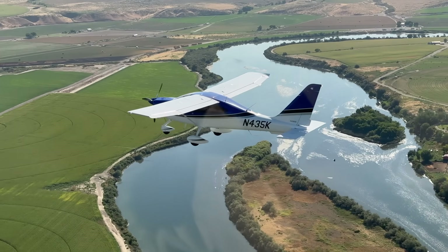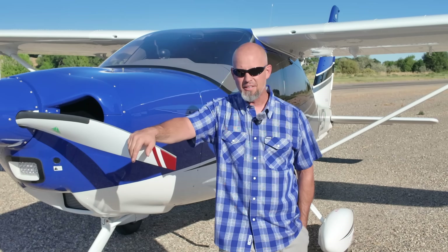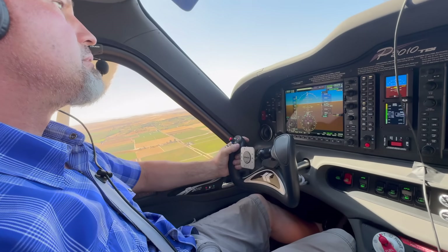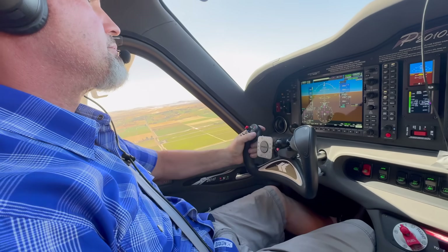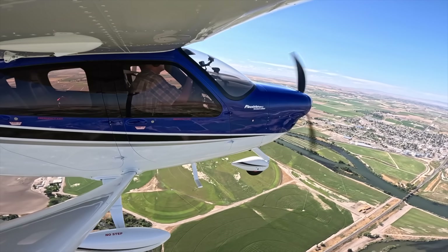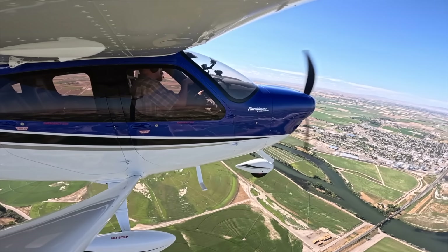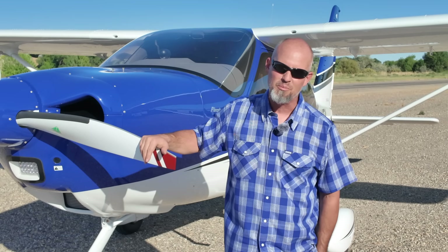TBO is 1,800 hours — it's actually not a TBO, it's a TBR: time before replacement. If there were any concerns I had, it's that they're fairly new to the U.S., though they've been in Europe for a long time. Technum is a 70-plus-year-old company. The owners started a long time ago working for the Italian military designing and building planes, and their descendants are now building planes at Technum.